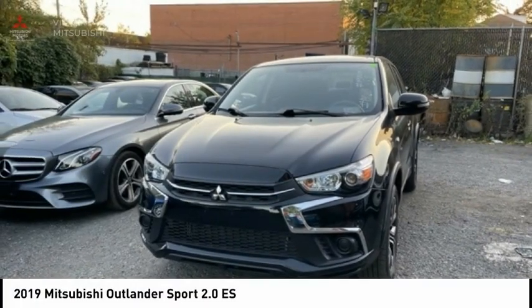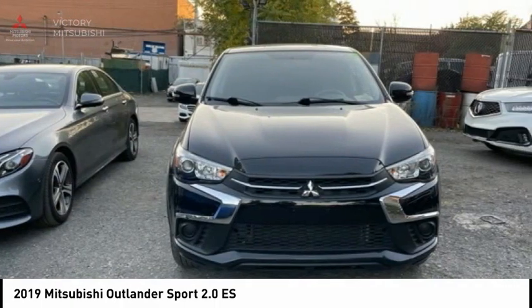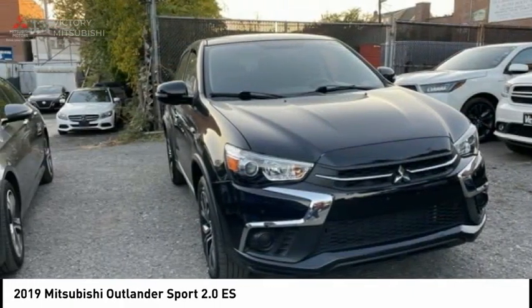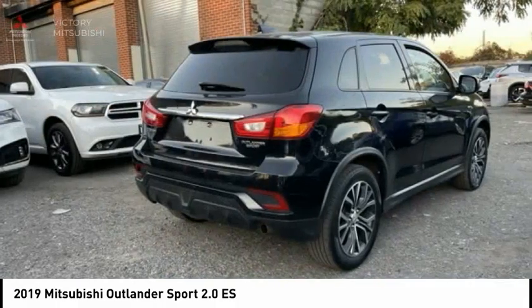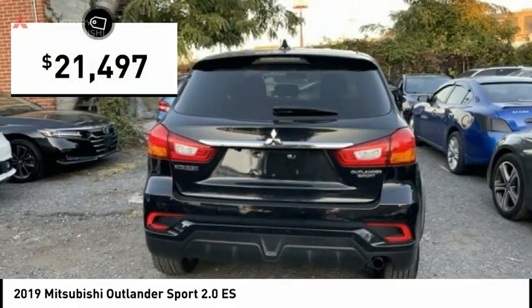The 2019 Outlander Sport. The all-new Outlander Sport features a fuel-efficient engine paired to either a five-speed manual or a continuously variable transmission and comfortable accommodations for five. Passengers will be treated to a refined ride in comfortable surroundings with a host of welcome features, and is priced below $25,000.